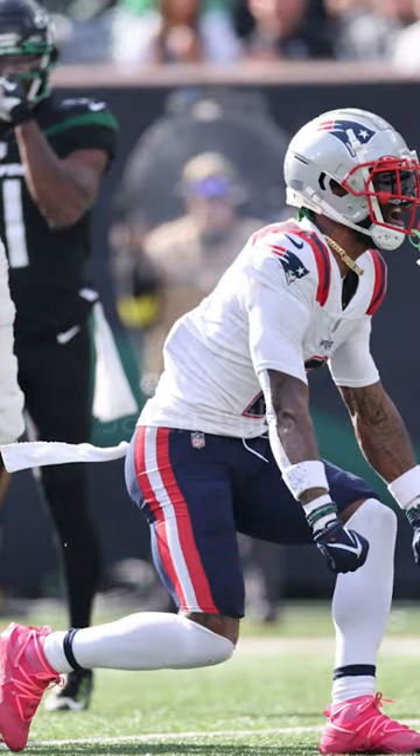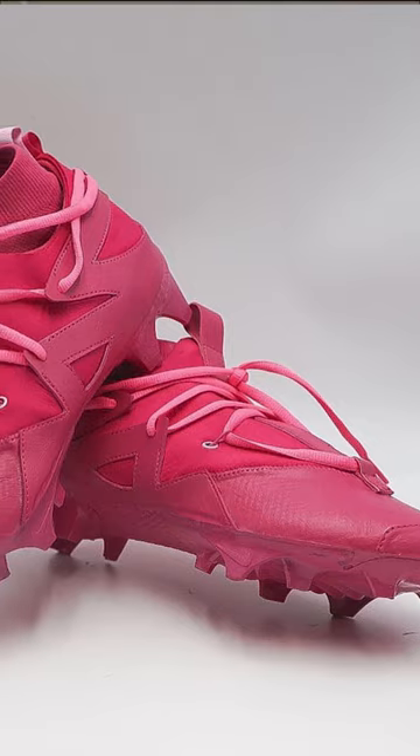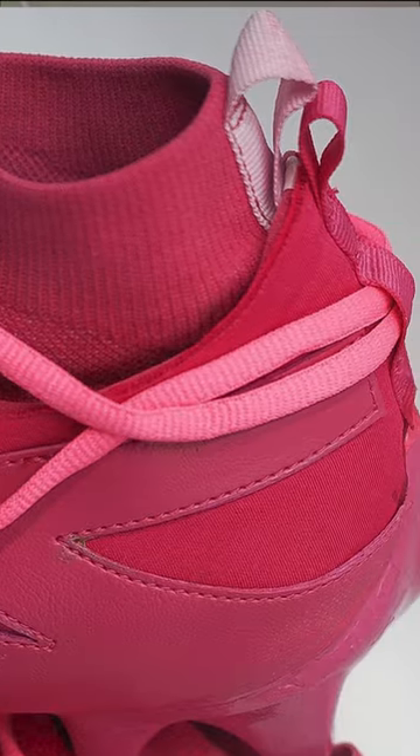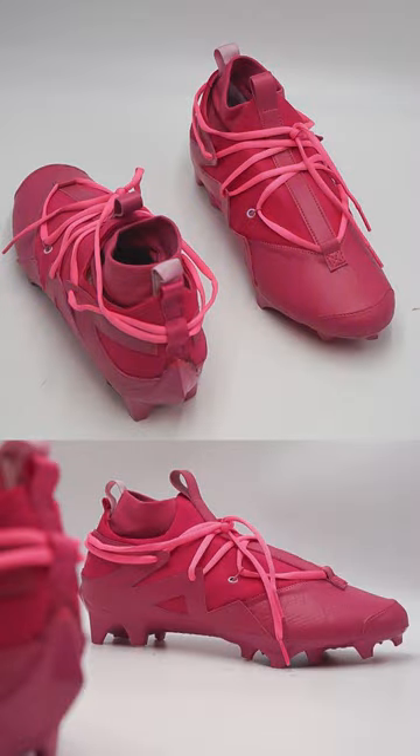Coming in at number 2, we have Jalen Mills of the New England Patriots. The Green Goblin wore a wild pair of Fear of God cleats in a pink colorway to celebrate Breast Cancer Awareness Month. These cleats are a total new construction on top of another cleat, built by Atkota Customs.